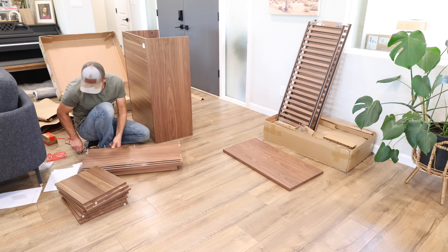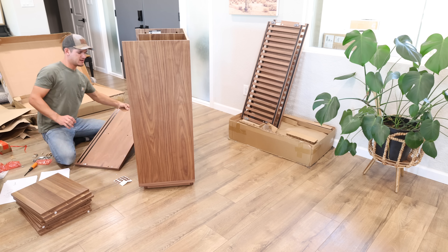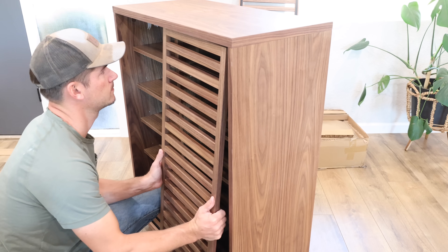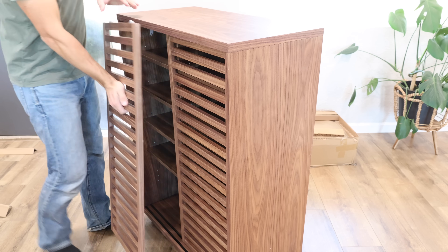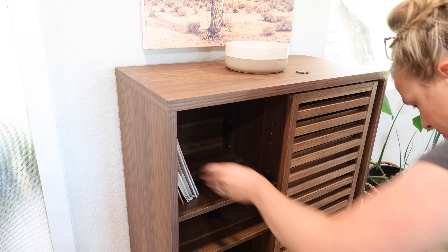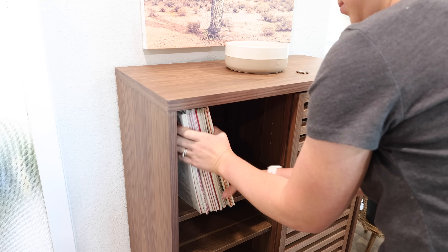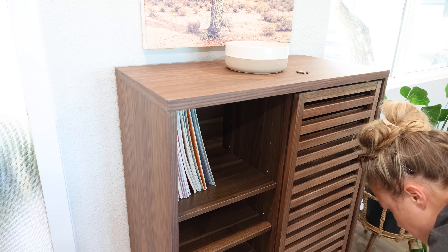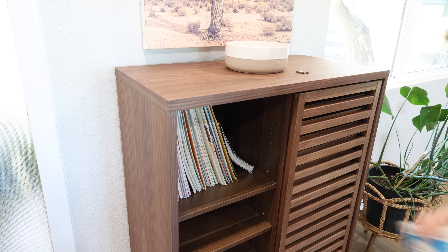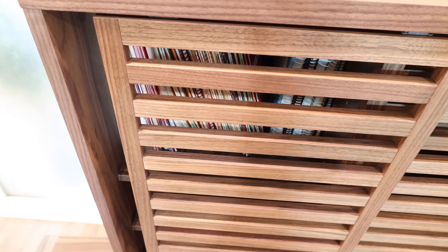I've had my eye on this cabinet for over a year. As soon as I saw it I knew it would be the perfect size for this space — I've been trying to find the right cabinet for this little area for three years. This is the Luca cabinet in the walnut color, and I love that it has sliding doors. I'm planning to store piano books and cello items on top, and maybe toys for Levi on the bottom.